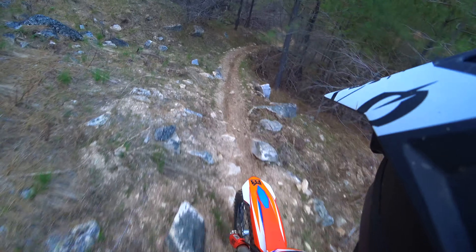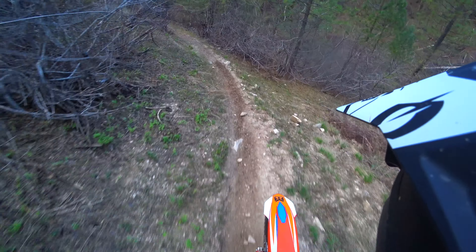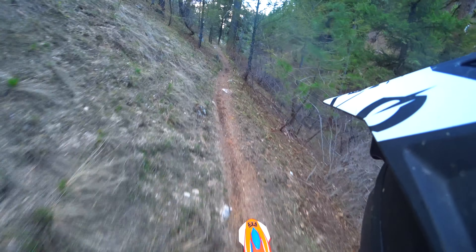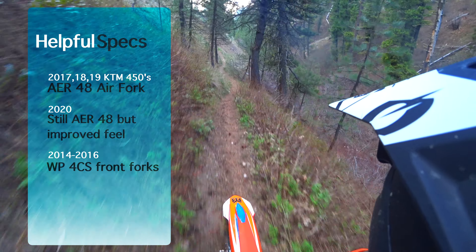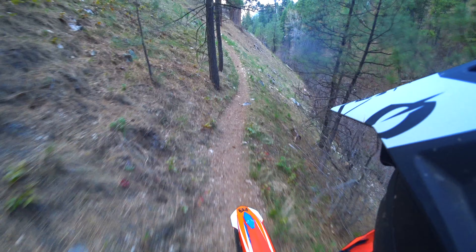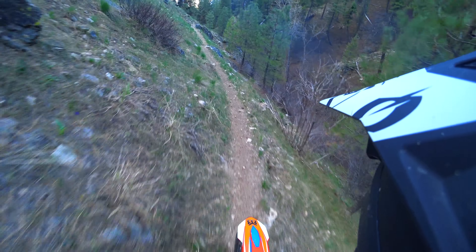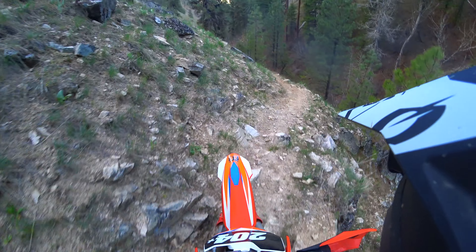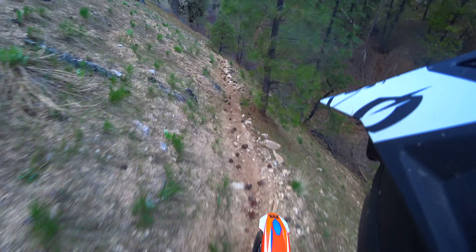Just know that if you get the 2017 model of this bike it will have the air fork. I don't know when they did away with the air fork — I haven't really researched newer models just because they haven't been on my radar. But you can do a conversion kit, which I've considered doing on this bike. MX Tech makes a coil spring conversion that is supposedly really legit — something to consider for sure.